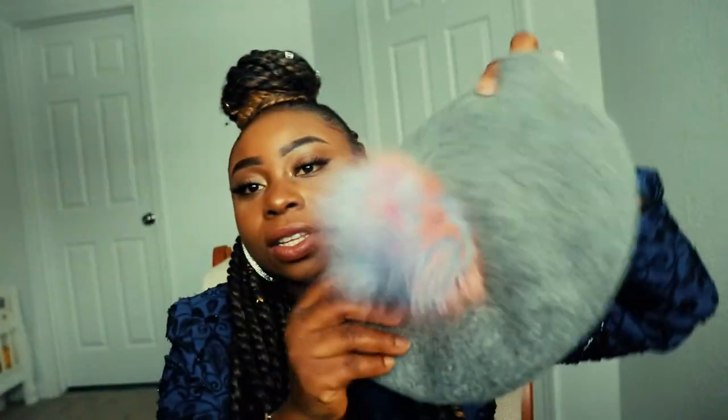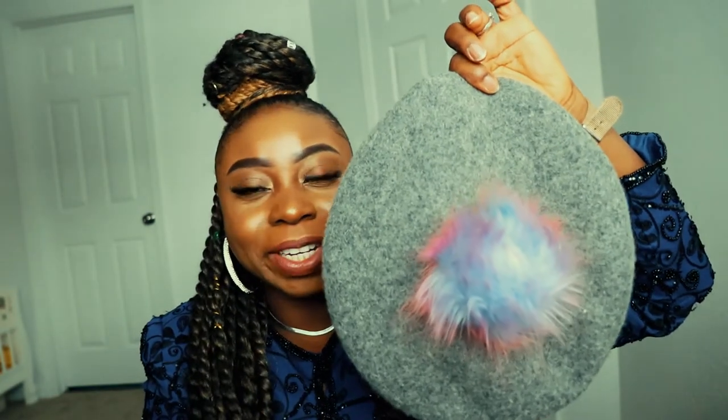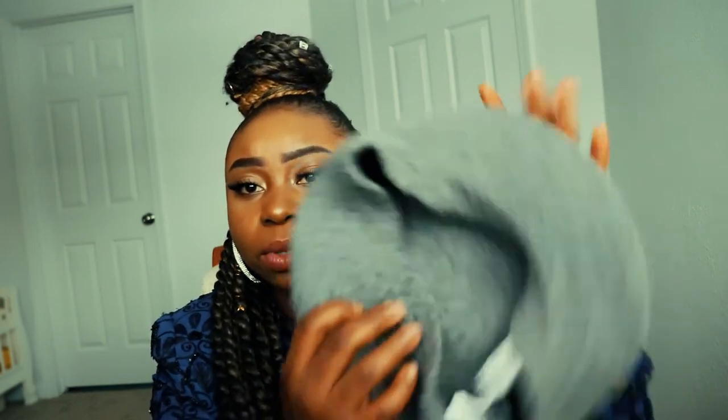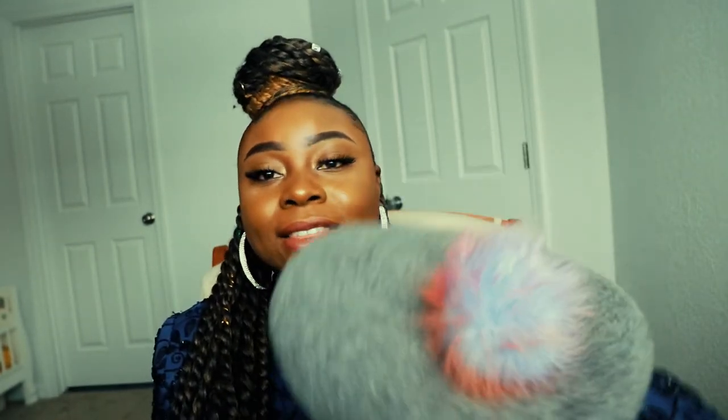One last thing I got from Forever 21 is this beret with a rainbow color on it. I was almost buying it online for eleven dollars but I stopped myself, and then when I went to the store I found it for five dollars — so I was like, goodbye to paying full price!